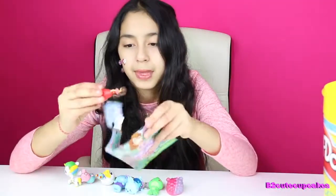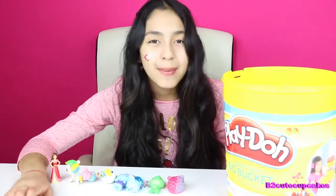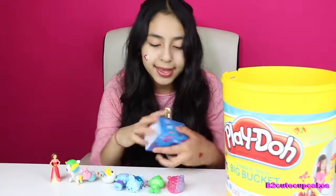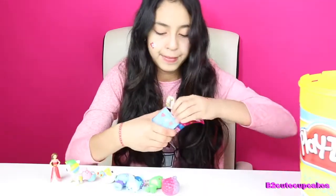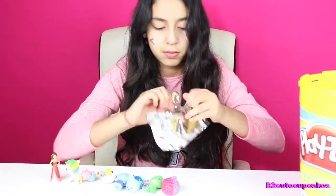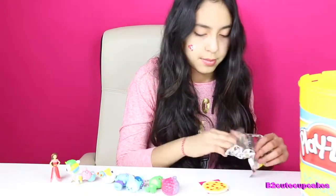We got Sophia the First. We got Elena. On to our last blind bag — we got the BFFs. We got Mario and Luigi.